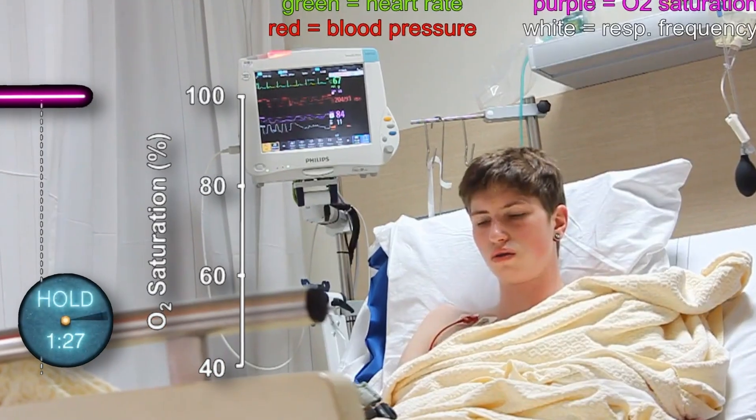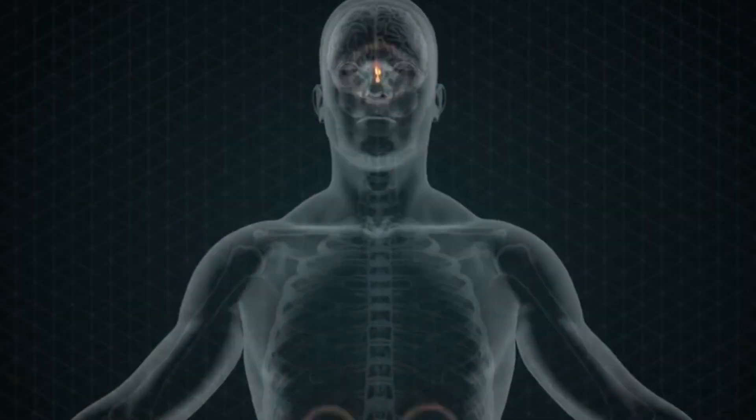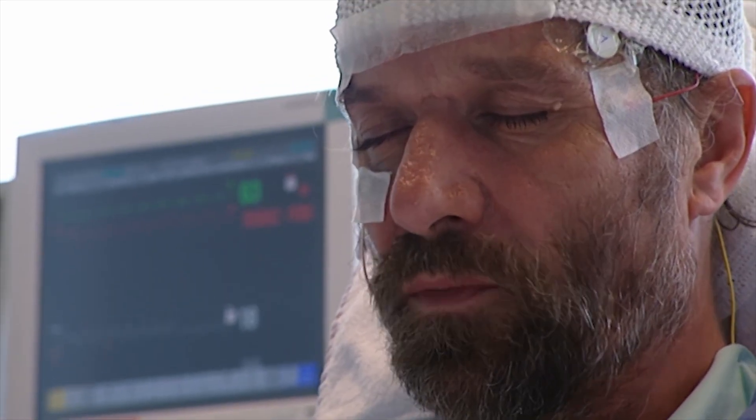When you do this, some significant physiological changes happen inside your body. Hi everybody, it's so good to see you. Today we will talk about the physiological changes that happen when we practice Wim Hof breathing.